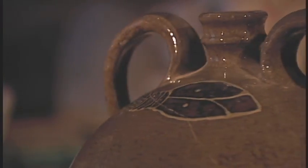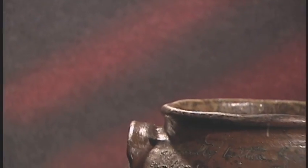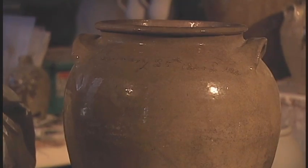I was attracted to Edgefield pottery because it was an art form that had an enduring beauty to it. It was something that had passed the test of time really as a tool, and today is on the pedestals of our museums.